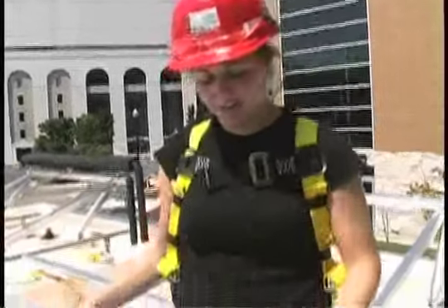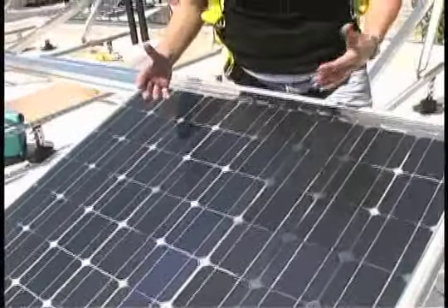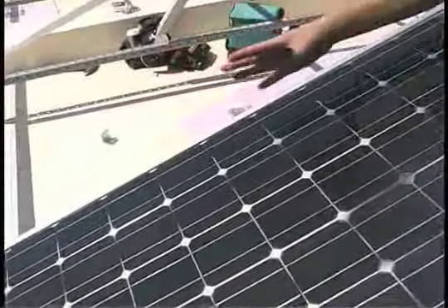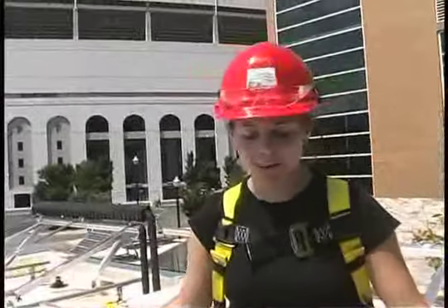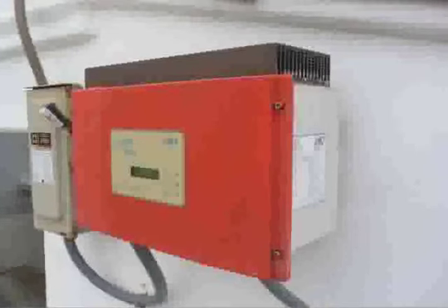Our solar panels are actually double-sided, meaning they collect light from both the front and the back, which increases production by up to 30%. Each panel consists of individual solar cells — each little square you see here is generating electricity. These cells add together in series and parallel, making the solar panel act like a big DC battery. All the panels wired together feed the inverter, which converts that DC power to alternating current — AC — which is what the house uses.